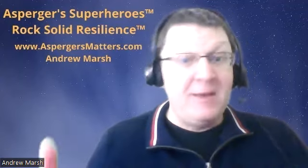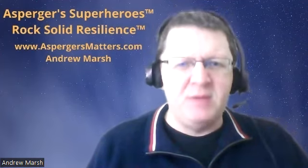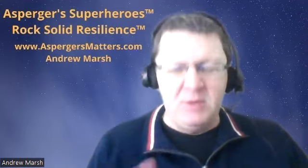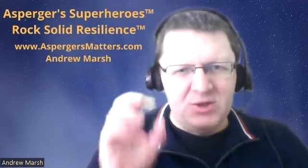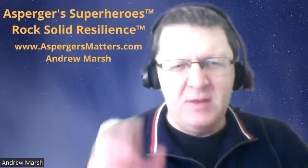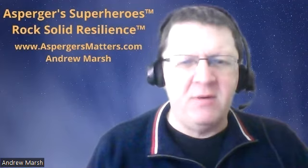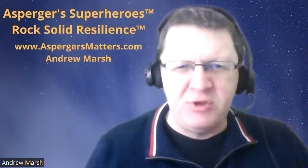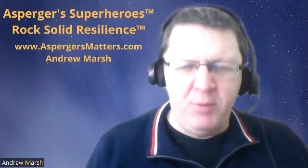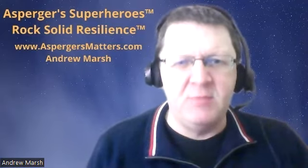They say a picture paints a thousand words — and it absolutely does to a neurodivergent person, because we like to see. Show me something visual: a photograph, a drawing, a pie chart, a graph, a spreadsheet, a table, bullet points. Show me something that highlights what it is you're asking me to do.